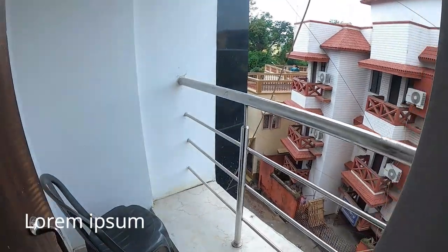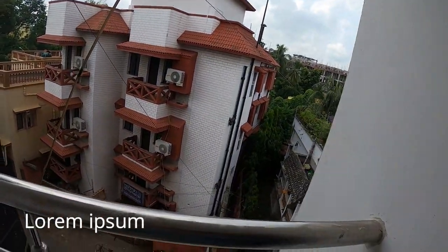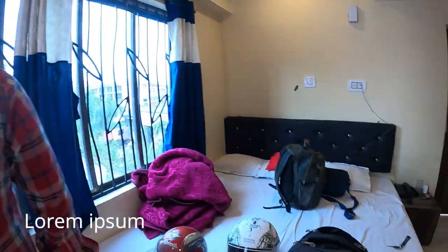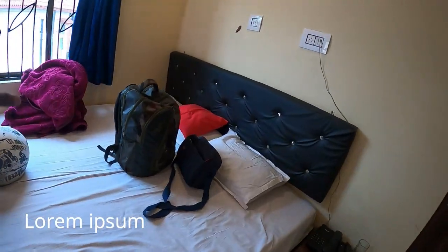If you want to sit on the balcony, you can spend time there. You can see Shubho already in the mirror. This is the bed — the bed is quite good and comfortable, it is a good bed.